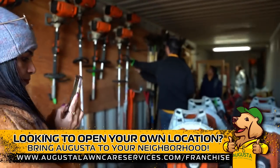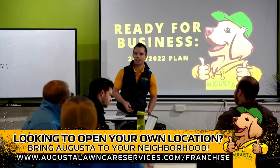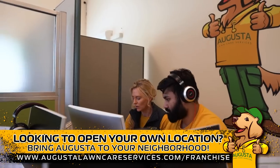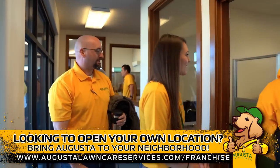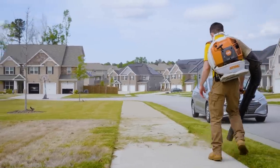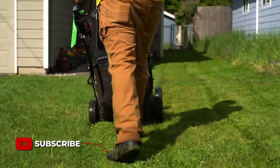Augusta Lawn Care. If you'd like to get on a call and see if joining Augusta Lawn Care would be right for you, go to AugustaLawnCareServices.com/franchise. If you enjoyed today's episode, just you wait — because in June 2023 I'm going to be moving across the country and starting my own Augusta Lawn Care location from scratch. I'm going to do it in 30 days. Subscribe to the channel and in the comments below let me know what you would like to see me do in my first 30 days in business.